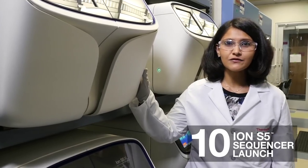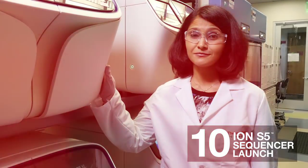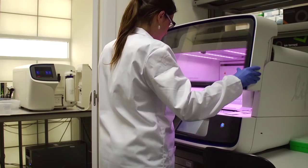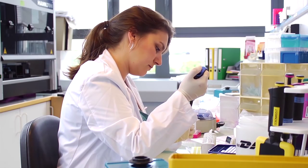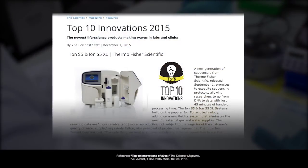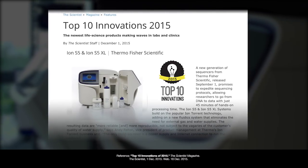With the recent launch of the Ion S5, we've come one step closer to providing solutions with simplicity. When combined with the Ion Chef, this system makes targeted sequencing super simple. It can handle three different chips and can take on various sample throughputs without compromising on your budget. Because of this, the system was also featured as one of the top ten innovations of 2015 by a panel of judges at The Scientist magazine.